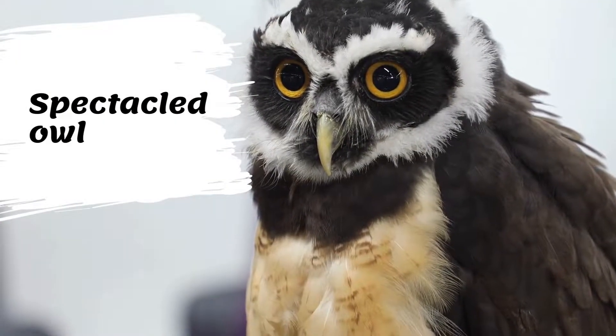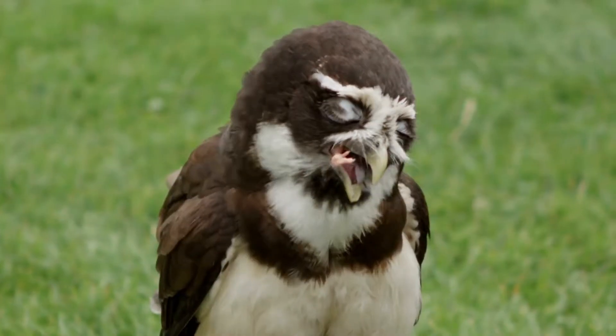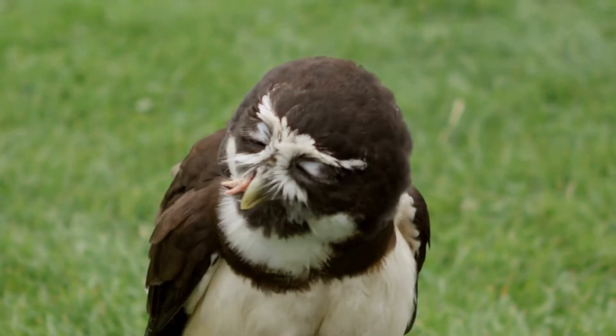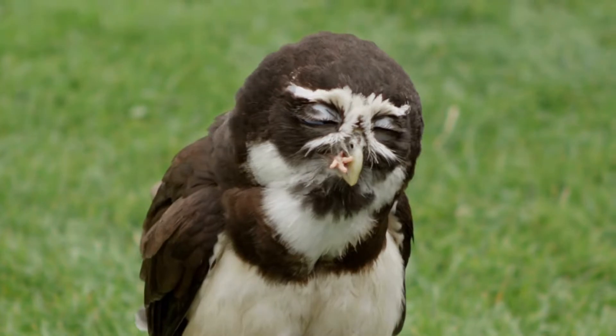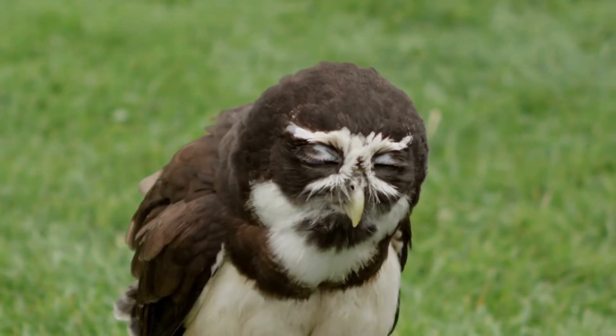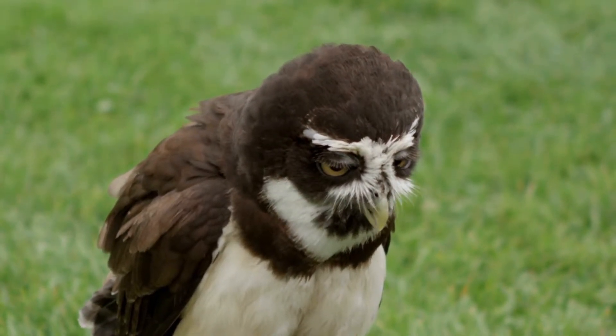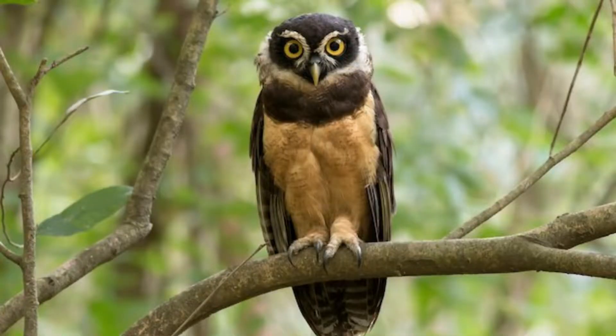Spectacled owls are characterized by white spectacles around their bright yellow eyes. They have dark brown plumage on their upper parts and off-white or light yellow plumage on their breast. They have a thin white stripe around the throat with a thick dark brown stripe below. Spectacled owls are so named because of the white spectacles around their yellow eyes, highlighting their brown facial disc.